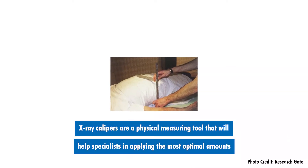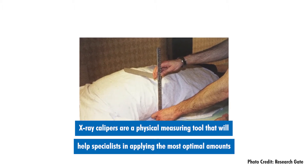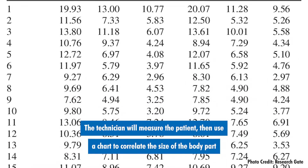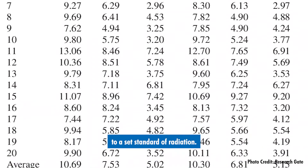X-ray calipers are a physical measuring tool that will help specialists in applying the most optimal amounts of radiation to their patients. The technician will measure the patient, then use a chart to correlate the size of the body part to set a standard of radiation.